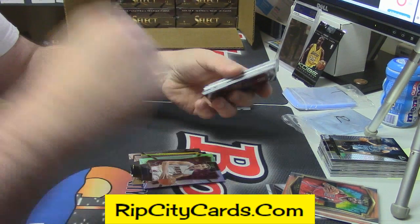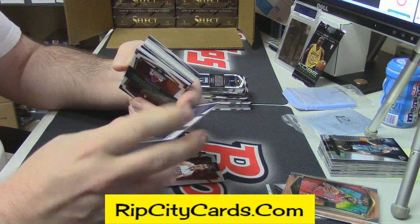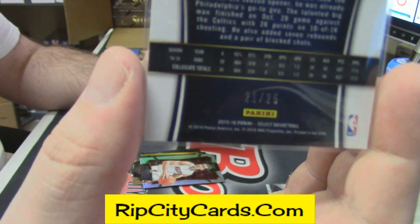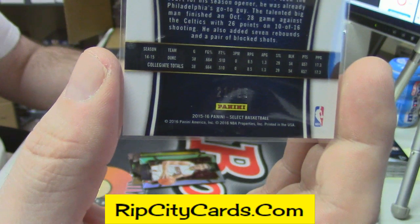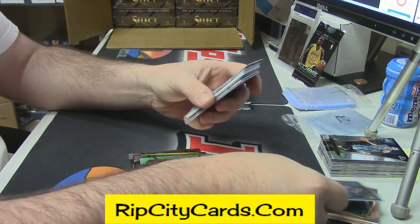Bates says his two cases were actually good. Short print, sort of. That's why I sleeved it.